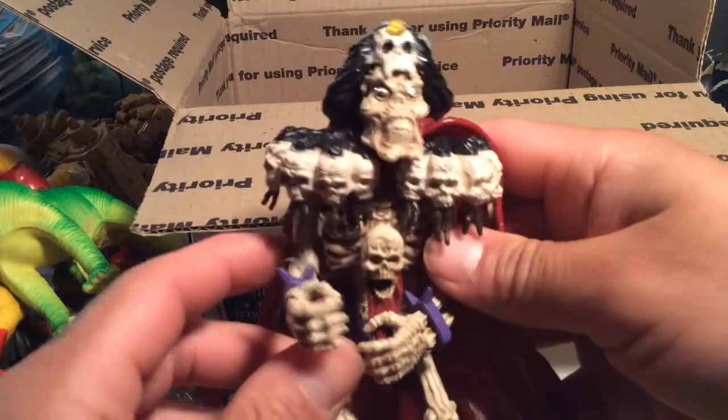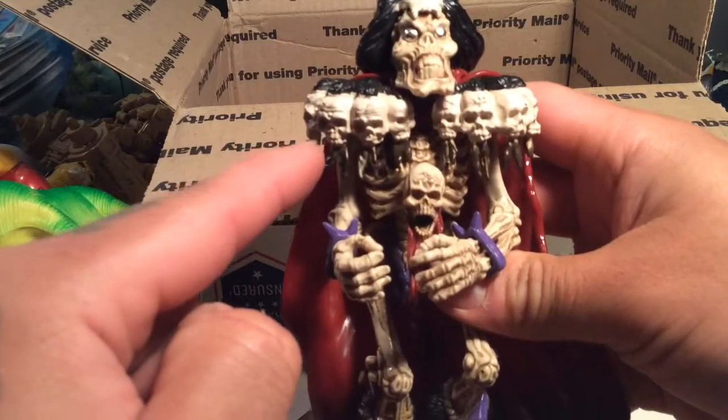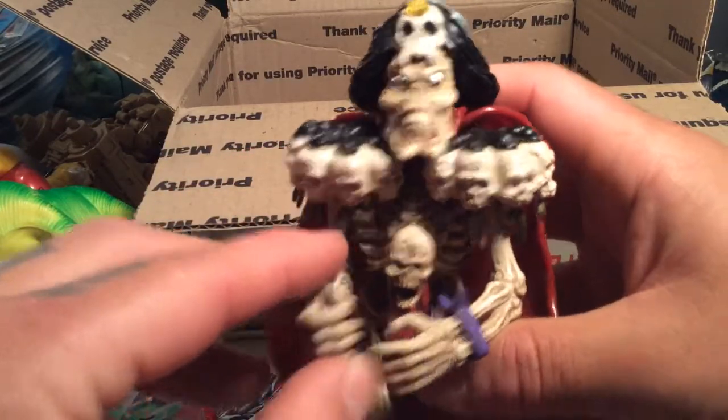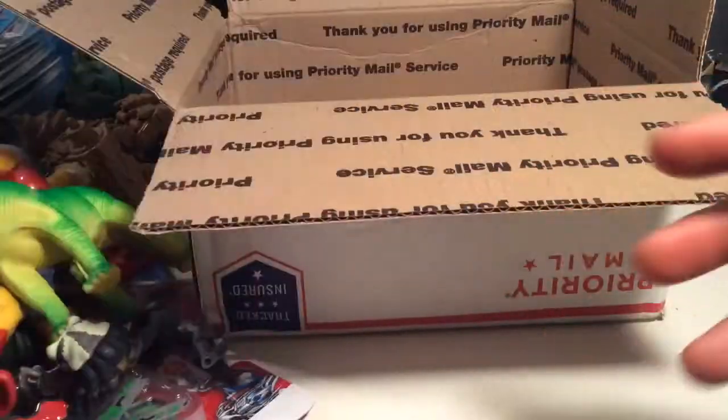Now I have a Skeleton Warrior guy — I can't remember this guy's name, but I don't have this dude, so I'm glad to have him now. Thank you, dude, thank you so much. This is awesome. Now I don't have to go on eBay and spend a bunch of money to get this guy. It's very rad.